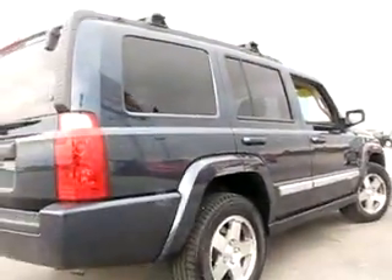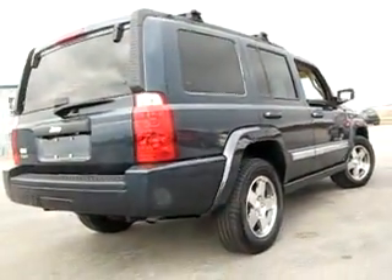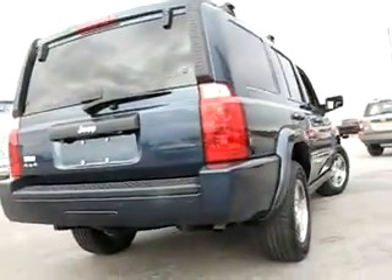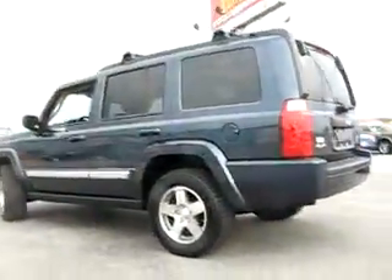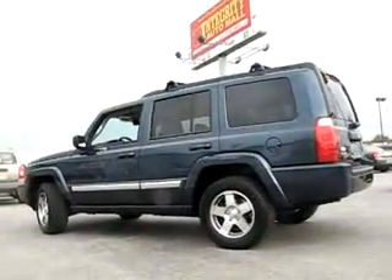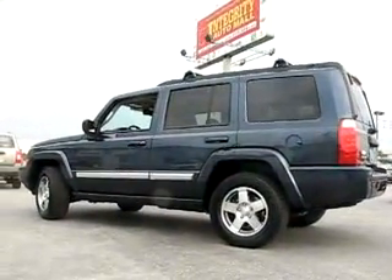Good and bad credit welcome. 419cars.com, Integrity Chrysler Jeep Dodge Ram, Defiance, Ohio 43512. Phone number: 419-782-1044. Call fast before someone else gets your Jeep.